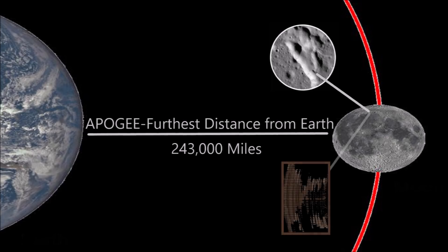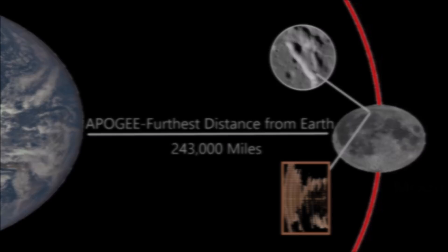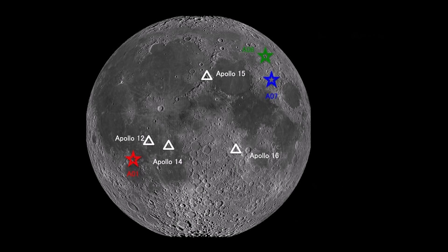Therefore, the seismometers are indicating that the moon is tectonically active and is continuing to shrink. Establishing a new network of seismometers on the lunar surface is becoming a priority for the U.S. in their quest to further explore the moon's surface as well as its interior.